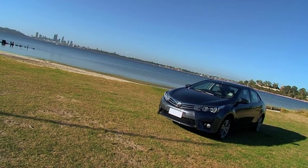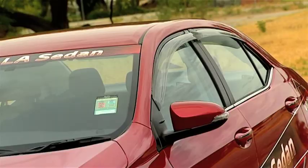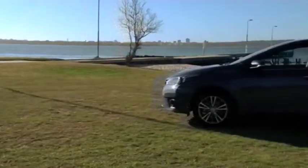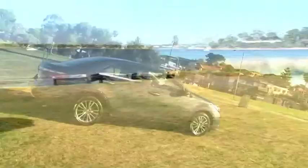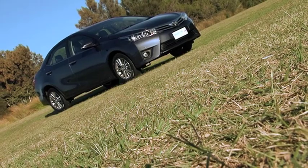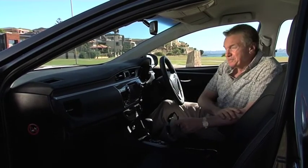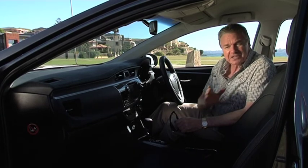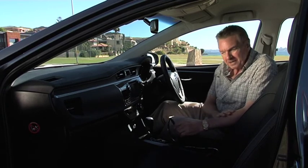The new Corolla sedan comes in three different specs: the entry level Ascent, the SX, and the one City Toyota has lent us today, the top of the range ZR. The first thing you notice is that this is a much more grown-up car than previous Corolla versions, and it's quite a bit bigger than the Corolla hatch that was released just 18 months ago. The badge on this Toyota Corolla has been around for nearly 50 years, and for all of that half century it's been one of our most loved cars because of its quality and built-in value for money.